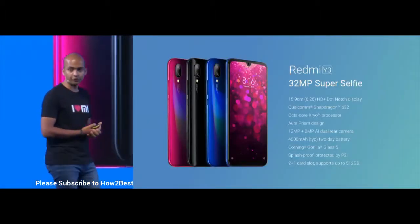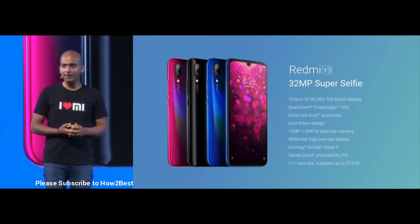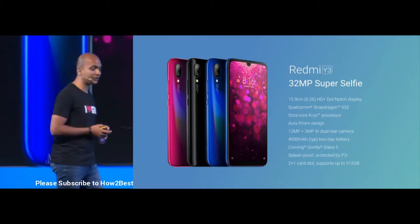And that's the overall summary for Y3, the 32 megapixel great selfie phone. Now, I just want all of you guys to stay tuned, because we're not launching one, but we're launching many devices today.